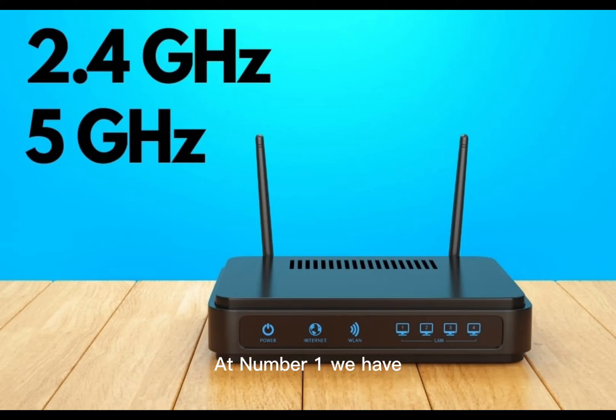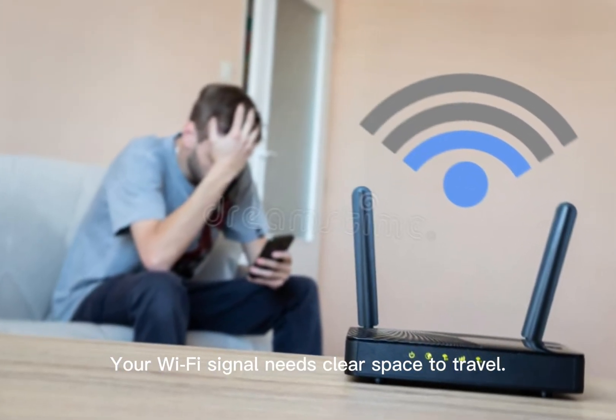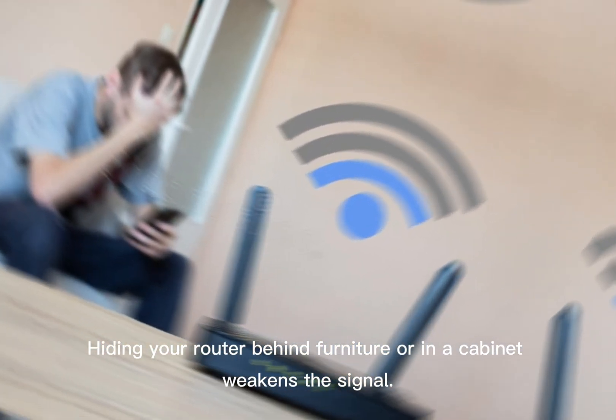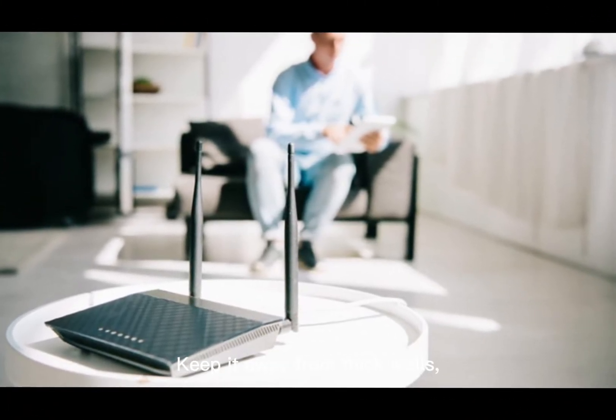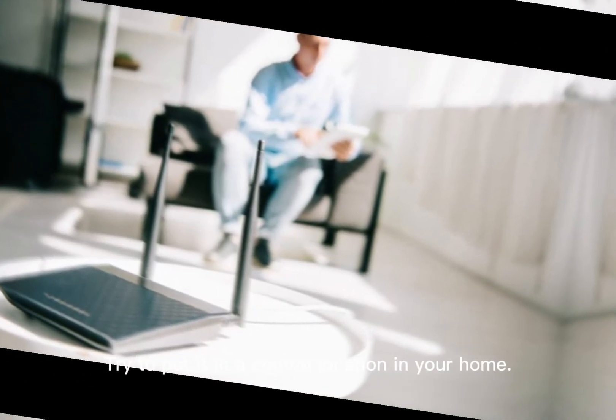Number 1: Reposition Your Router. Let's start with the most overlooked mistake — router placement. Your Wi-Fi signal needs clear space to travel. Hiding your router behind furniture or in a cabinet weakens the signal. Smart solution: place it high up, like on a bookshelf or mounted on the wall. Keep it away from thick walls, microwaves, cordless phones, and large metal objects. Try to put it in a central location in your home.